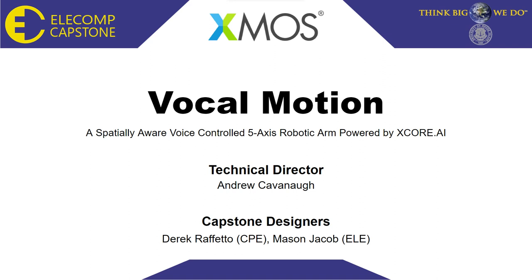Hello, everyone, and welcome. Today, we are excited to share our project, VocalMotion, a spatially aware, voice-controlled, five-axis robotic arm powered by XCore AI.